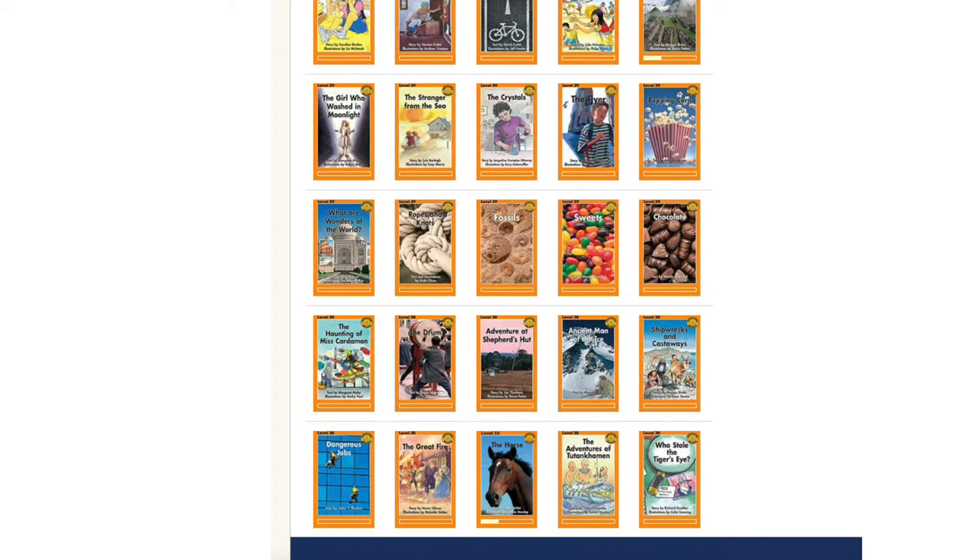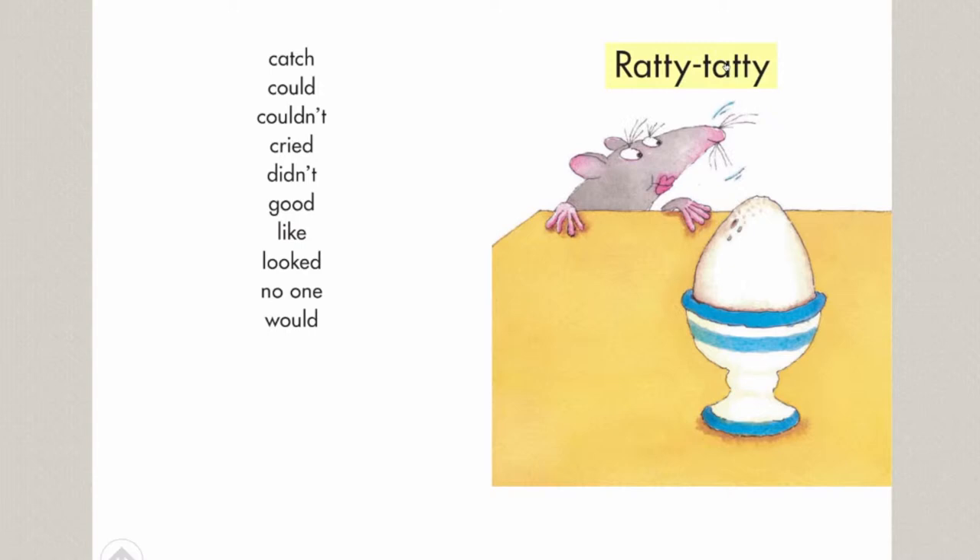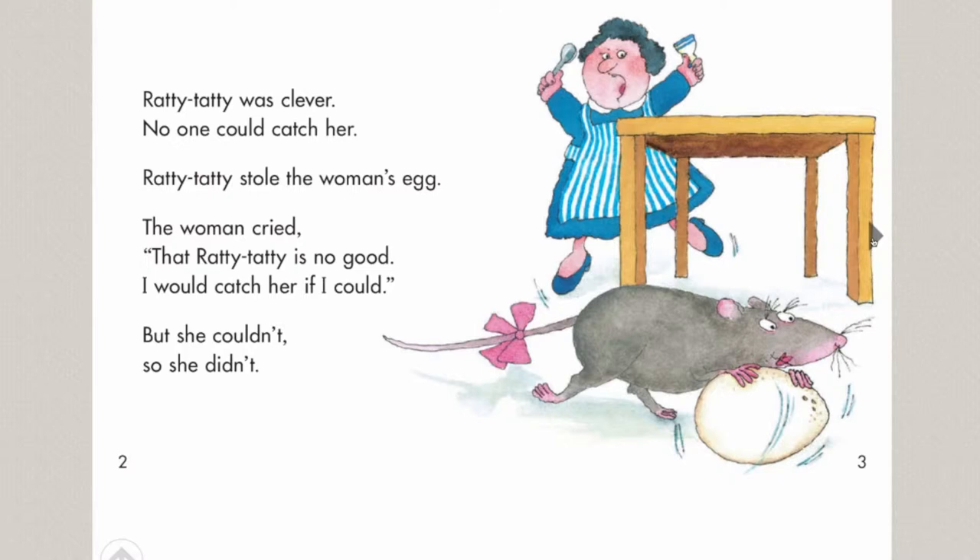The program continues to be successful because it works. Many of the books are written by world-renowned authors, such as Joy Cowley, and feature lovable characters and storylines that children can relate to. The stories are carefully crafted with just the right amount of challenge and support for beginning through to fluent level readers.